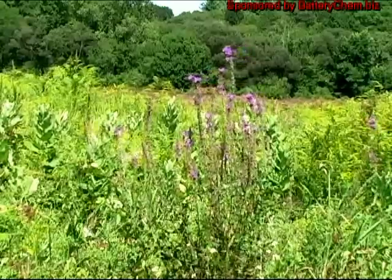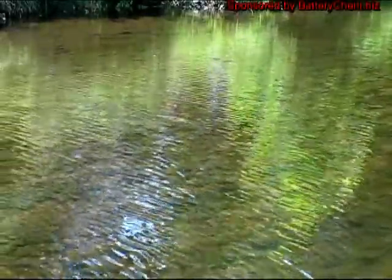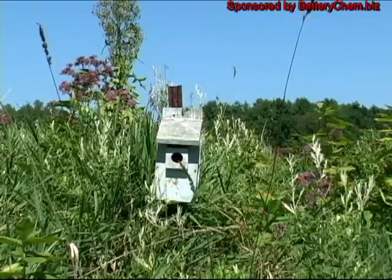This stream that runs through the field is just teeming with young fingerling trout. Many birdhouses have been placed in the area — some are for bluebirds, some are for swallows, and some of them are for the purple martin.